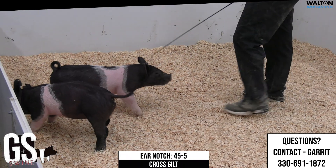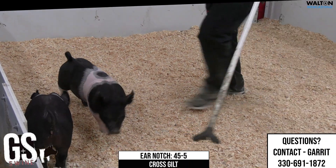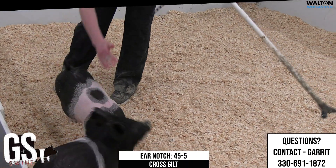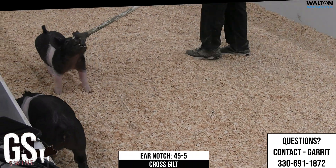It looks like one that, immaturity-wise, can grow right on into a good big one right on down the road. Another one of those litters — we're going to see a bunch of them — and I think she kind of exemplifies what this litter is going to represent. That's 45-5 crossbred gilts.